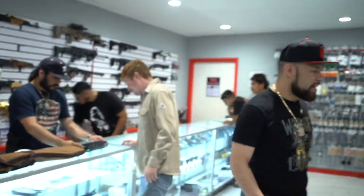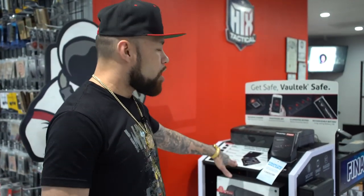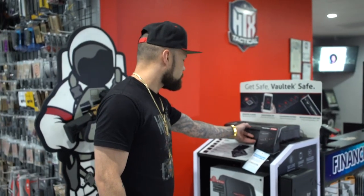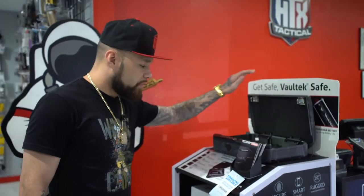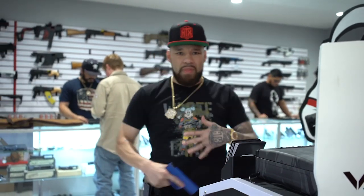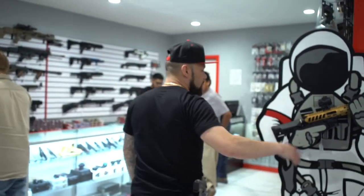We got some Vaultek safes — these are pretty dope and they all connect to your phone. If somebody taps or hits it, it'll let you know through an app. This one lights up, and this one you can put in the car, truck, or on your desk.